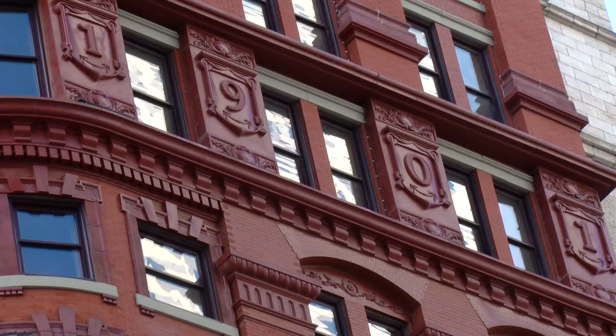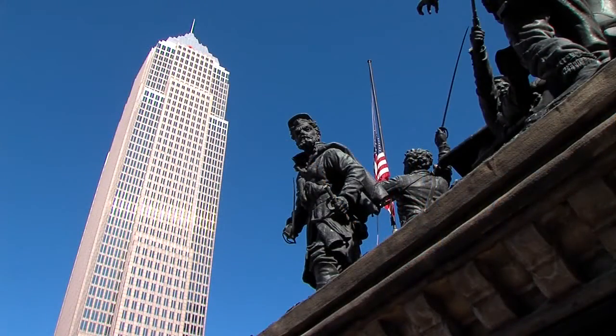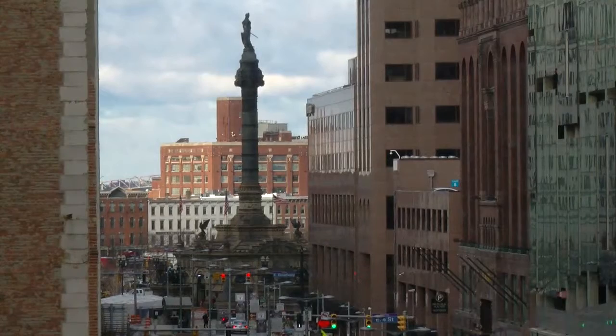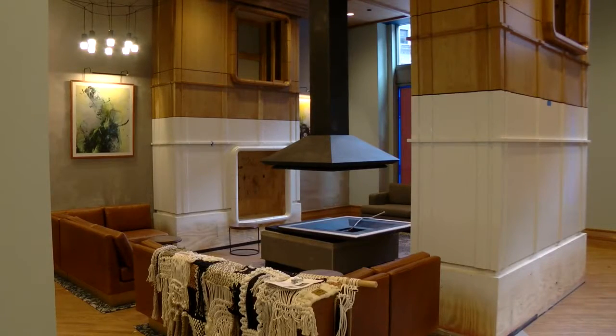The building was designed by Levi Schofield, the architect and sculptor behind the Soldiers and Sailors Monument, which you can see from some of the hotel's corner rooms and find high above 9th Street, below the corner's work carved into the building.